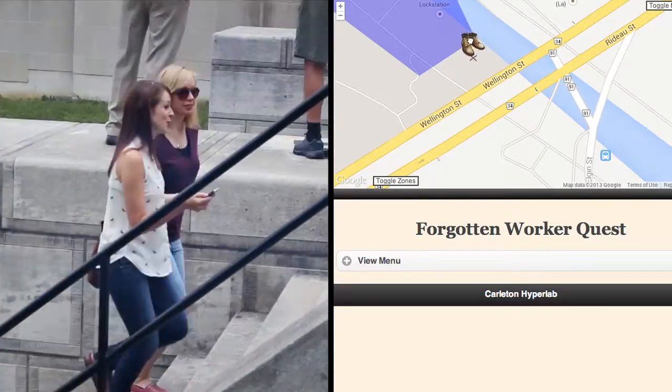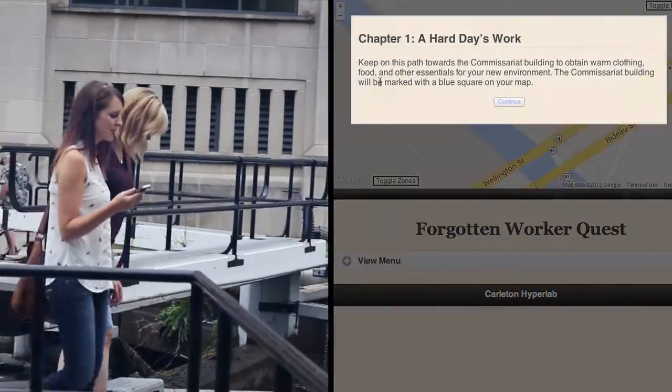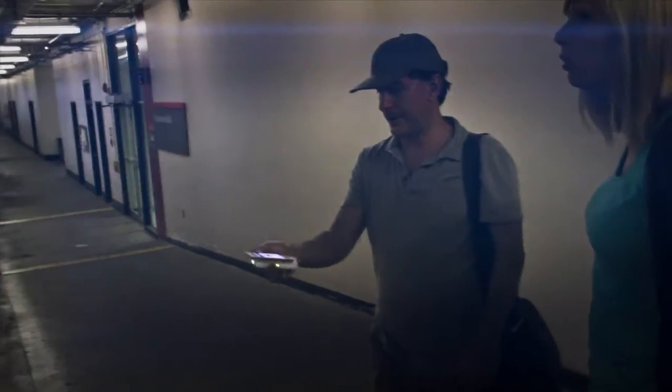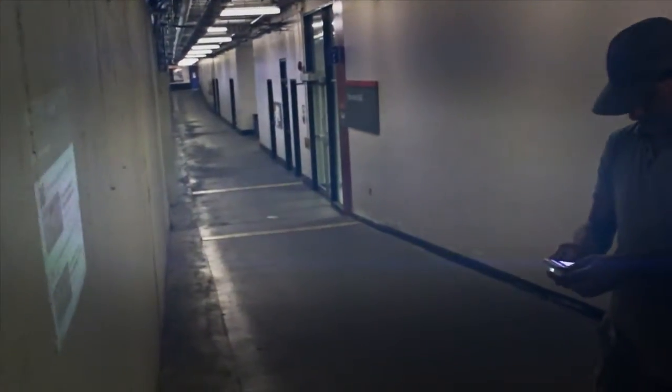People's access to public space varies depending on their age, gender, or ability. With spatial storytelling, you can explore the world literally from different perspectives. You can layer the past onto the present, but you can also layer imaginary spaces over real places.